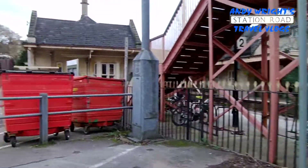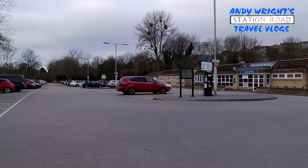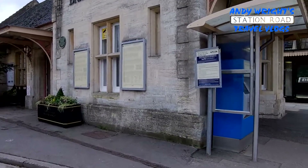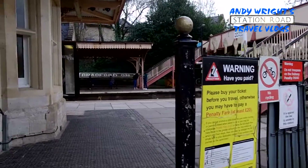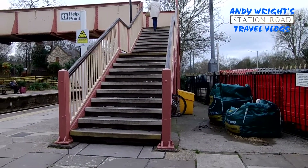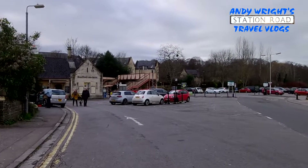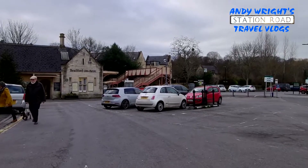Bradford-on-Avon station. So here we are, this is Station Road — a very large station road. Again, this one has no accessibility. More information can be found at GWR.com. Bradford-on-Avon station.